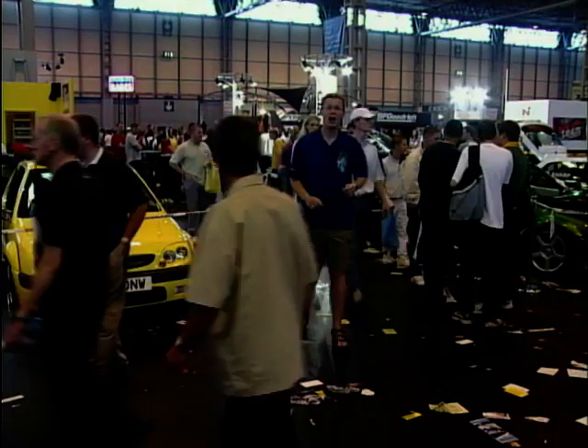It seems that every make of car gets picked for the modifying treatment — be it Ford, Vauxhall, VW, even Mazda. But one brand that does seem to be absent is Alfa. Many are saying that next year that's going to change, because the Alfa 147 could be the next cool hot hatch.